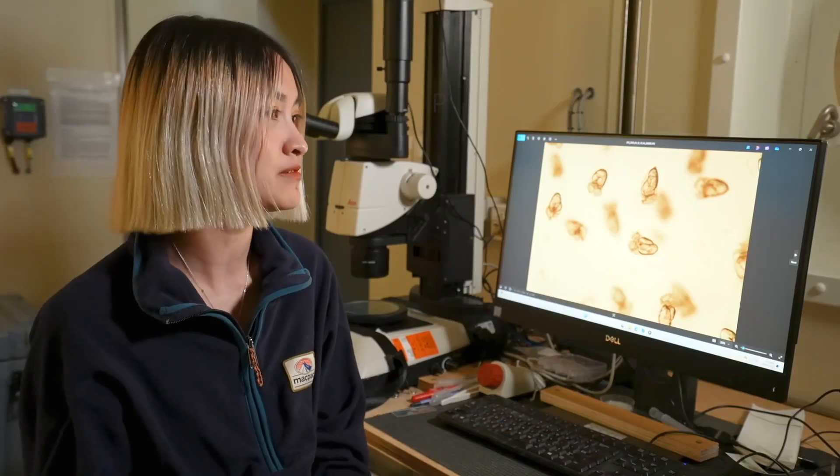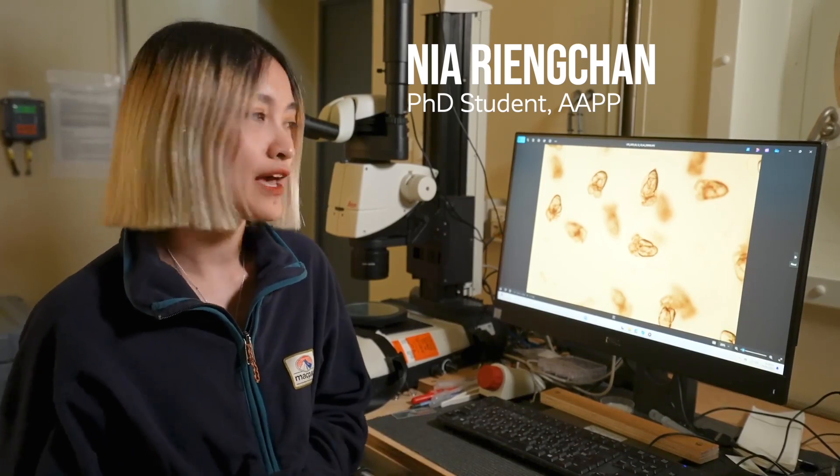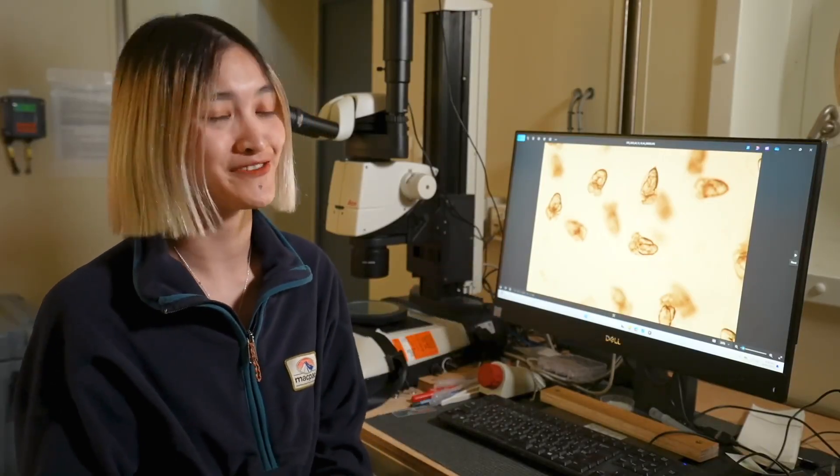It's the first time that we are able to track their development and see how they grow their wings and also their shell. Yeah, this is the first time.